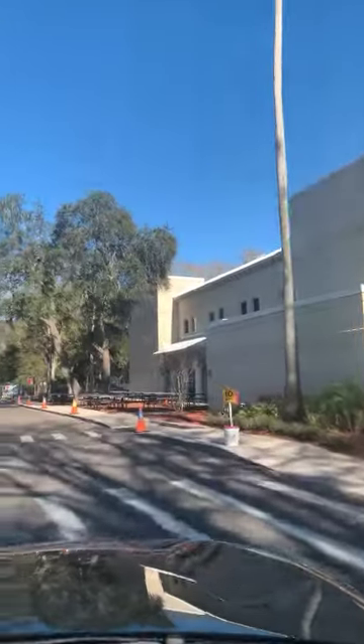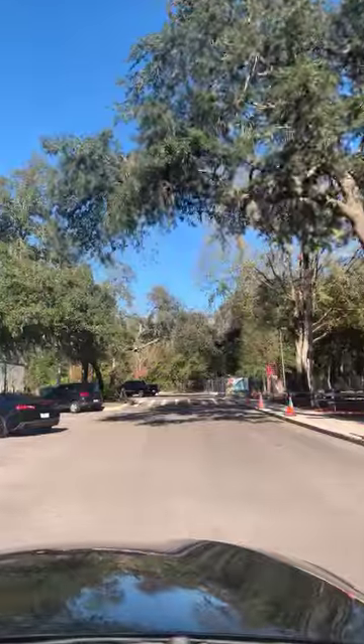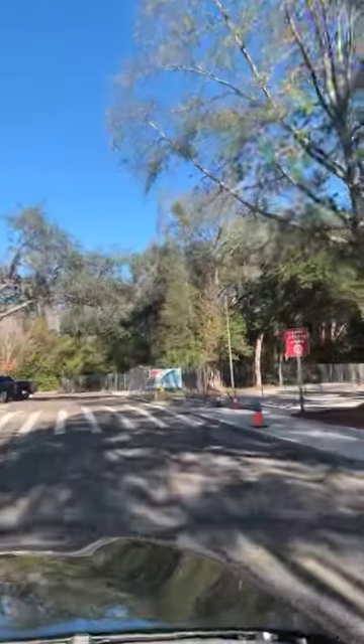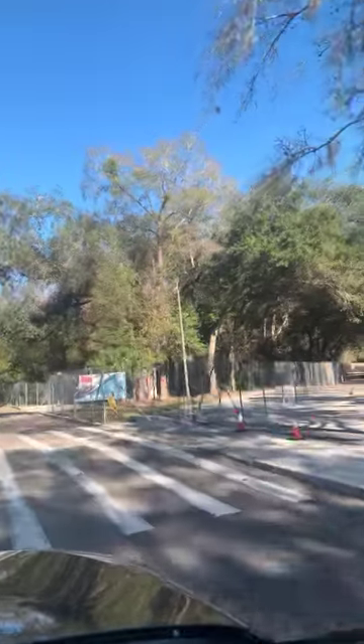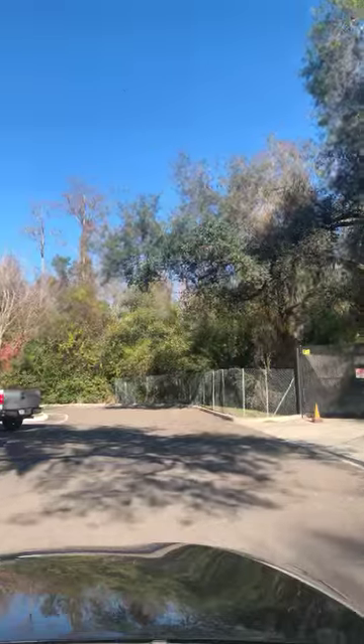Here's where it's going to change. Coming up on the right is the cutover that you used to use to get to the east lot. You can see that is now no longer available. You no longer have access to that east lot, so you're going to continue straight.